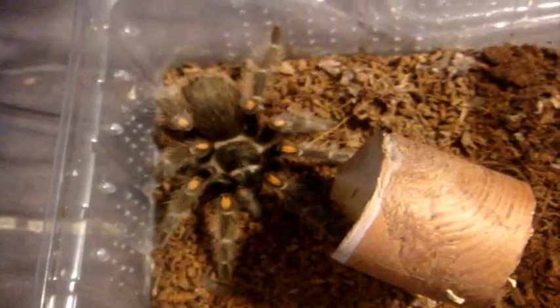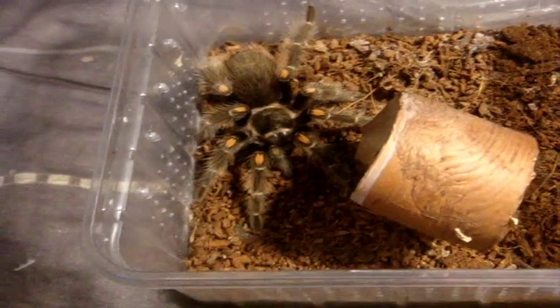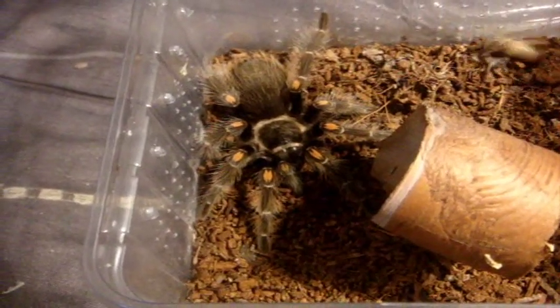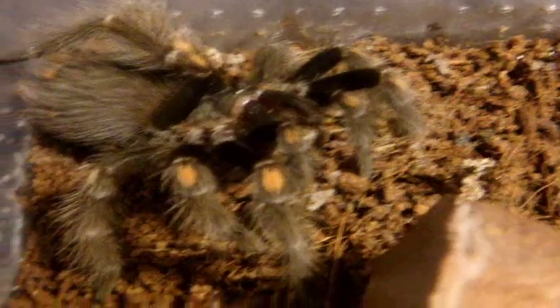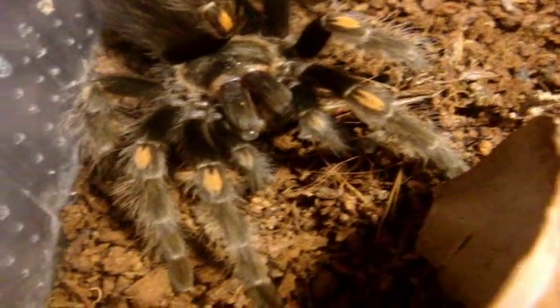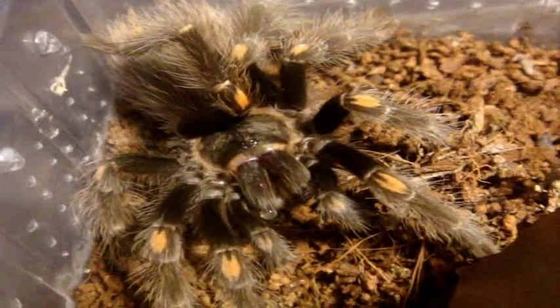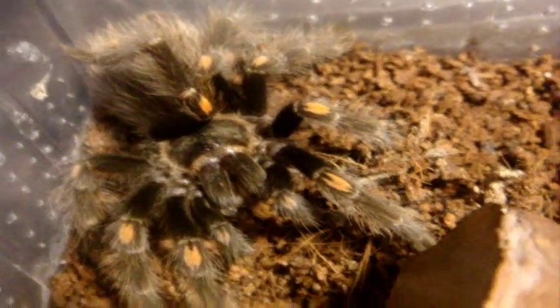Here's Leon, my male Brachypelma auratum, the Mexican Flame Knee. You can see why they call it the Mexican Flame Knee — just look at their legs, pretty much a big giveaway. So let's go see how his sister Claire is doing — another impressive attack.